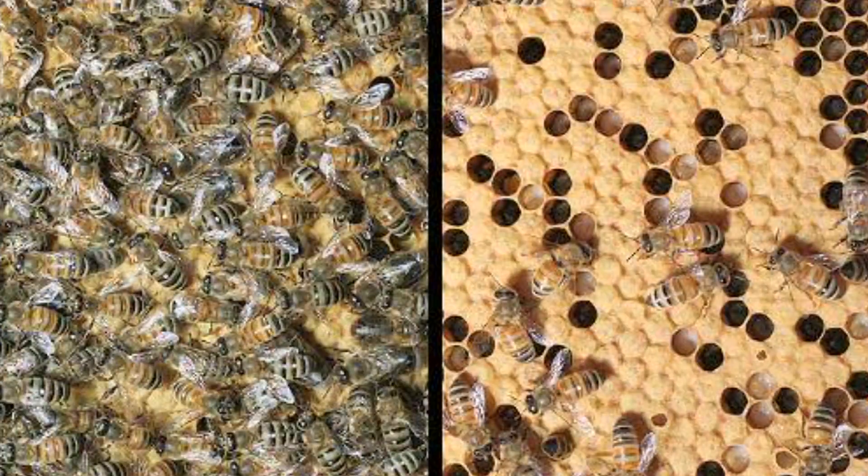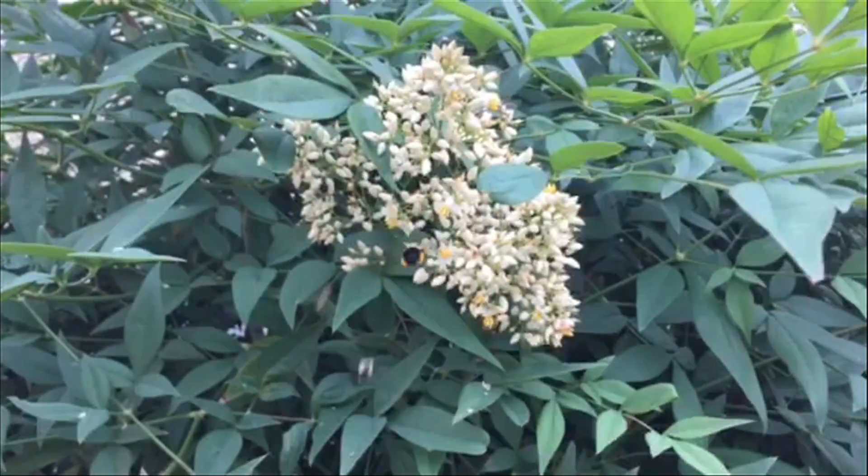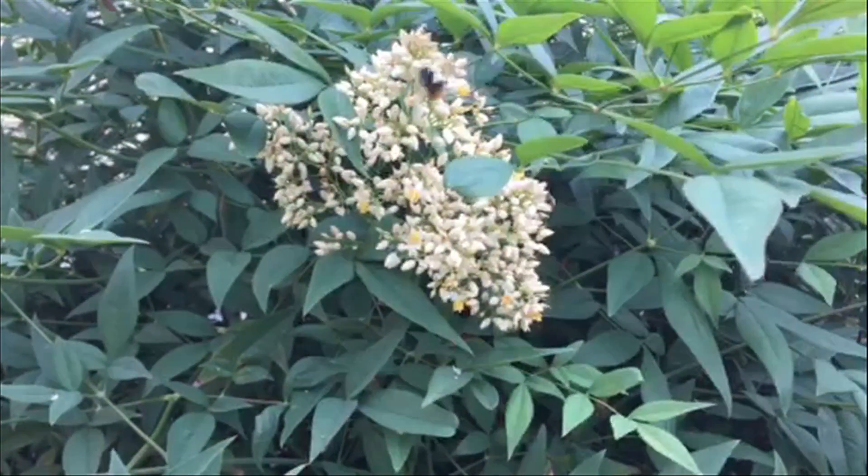Did you know that honeybee colonies around the country are dying at an alarming rate? About one-third of them fail every year. Scientists are not exactly sure why. Parasites, disease, genetics, and pesticides may all be factors.